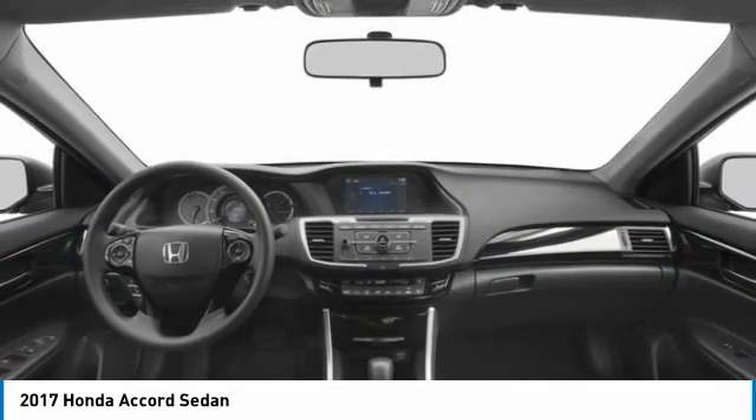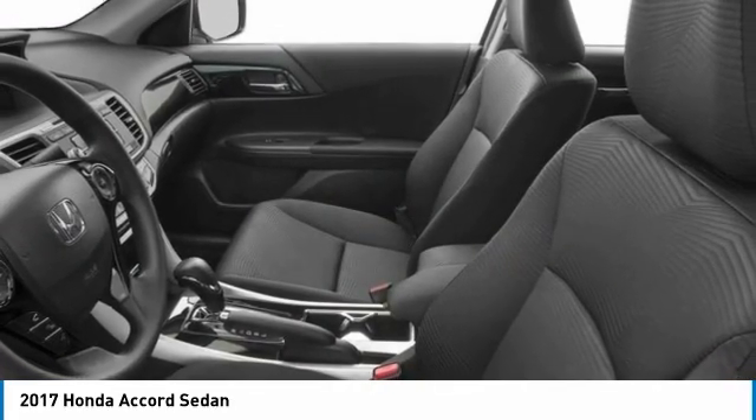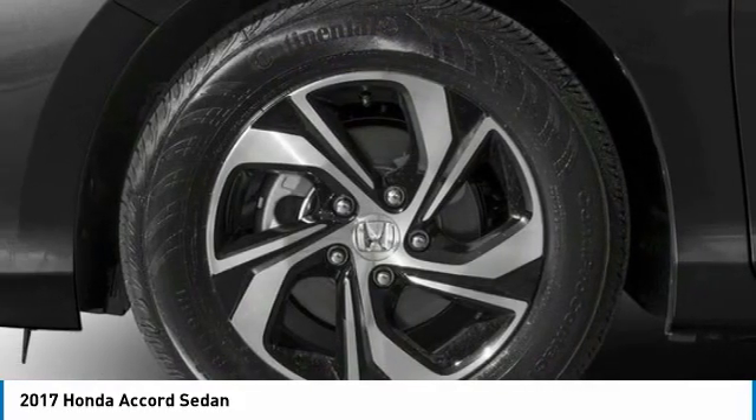Tire pressure monitor, aluminum wheels, brake assist, traction control, stability control, daytime running lights, engine immobilizer.